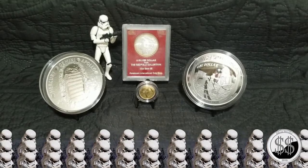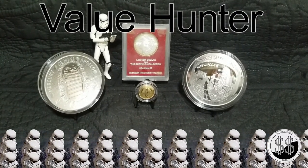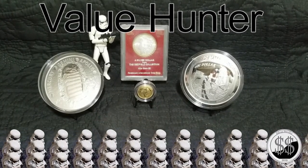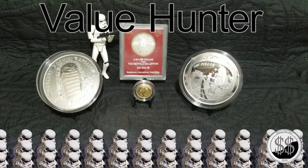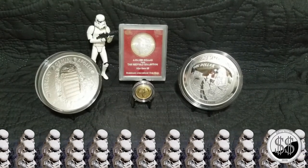Now I'm going to tag three people. My first is Value Hunter — he's got a lot of proofs and numismatic coins, he's into all that, and he likes to buy them at a value, hence the name. He does get some really good deals. Check out his channel, give him a sub, watch a couple of his videos, they're pretty cool.